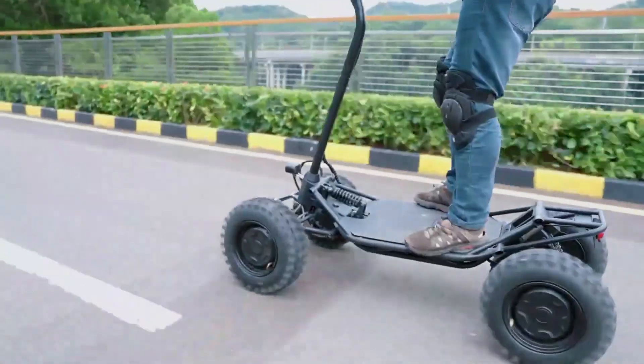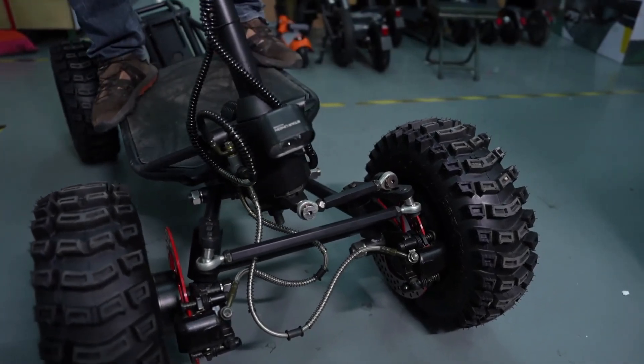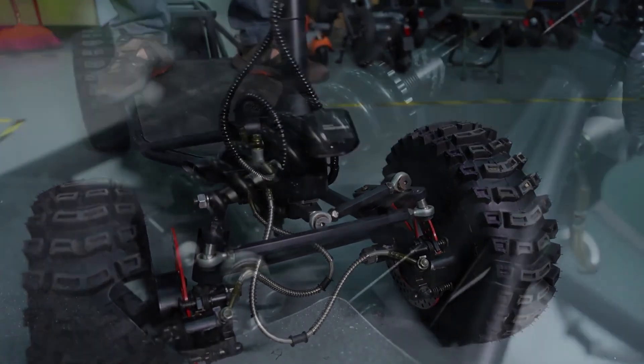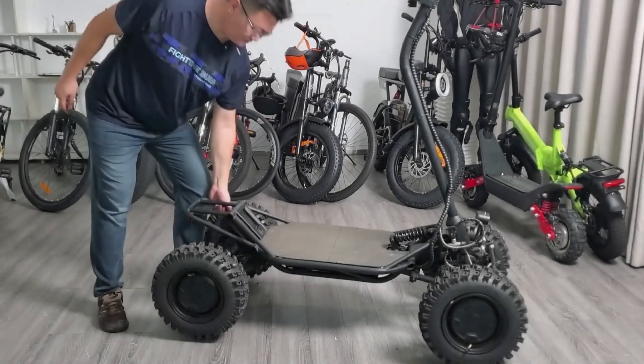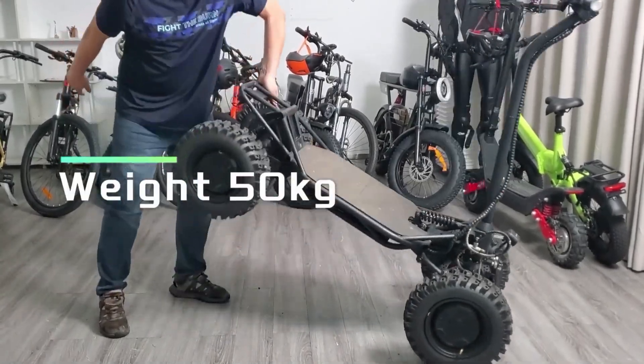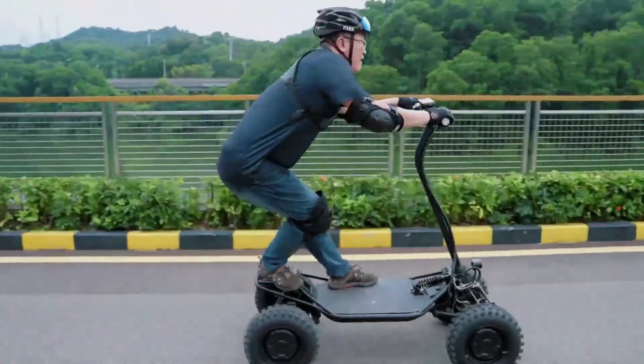The MDT1 boasts a durable, lightweight design and advanced suspension, allowing for smooth navigation of city streets and sidewalks. Its features include regenerative braking, LED lights, and a range of up to 30 miles.